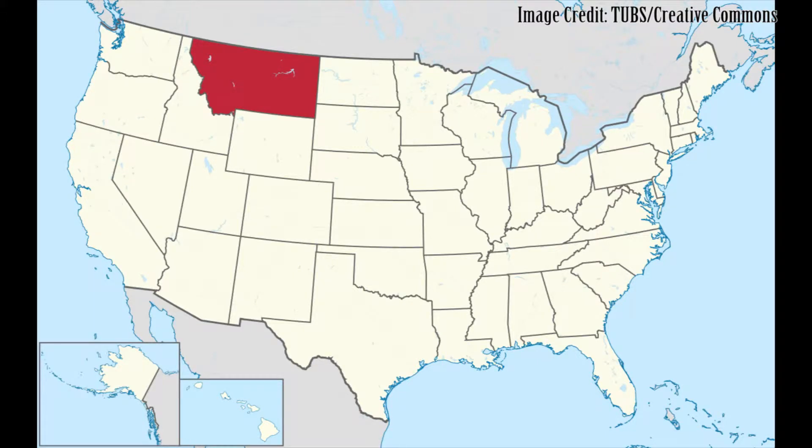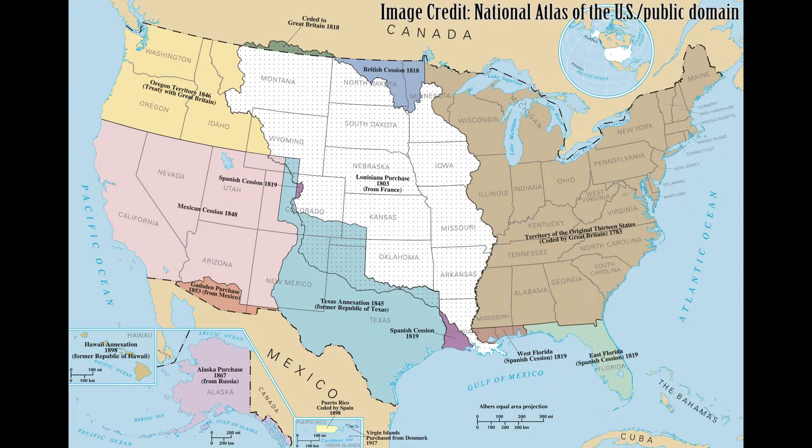Most of the land that is now Montana was purchased by the United States from France as part of the Louisiana Purchase in 1803. The territory of Montana was formed in 1864, and Montana was admitted as the 41st state in 1889.